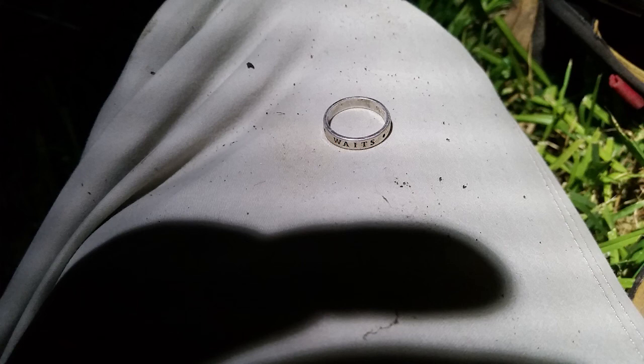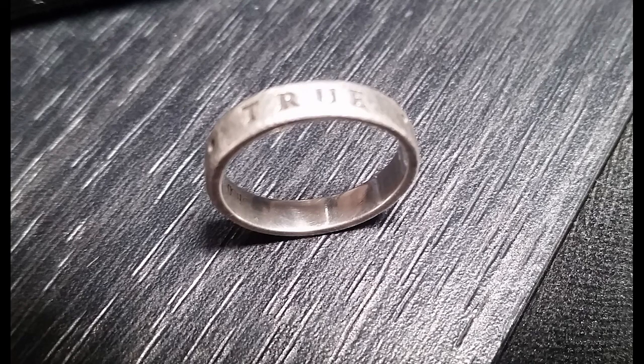After doing some research, the ring says 'True Love Waits' and I thought it was just a nice saying about waiting for true love. But after plugging it into Google, I was shocked to find out it was a chastity ring — 'True Love Waits' means they'll wait to have sex before marriage. What was interesting is it was found on the side of a hill in the trees next to the high school.